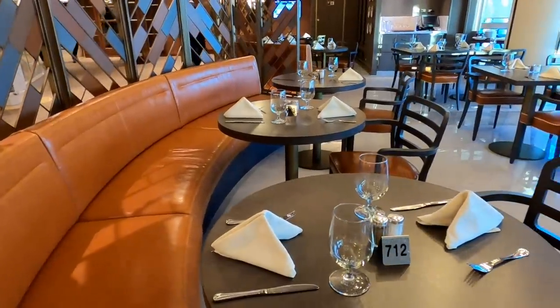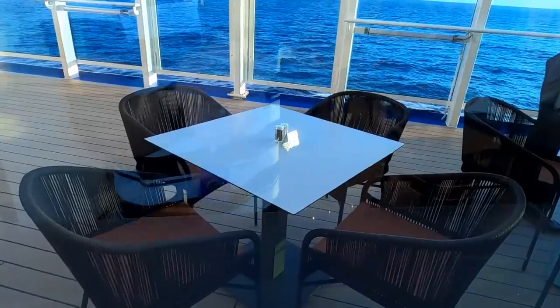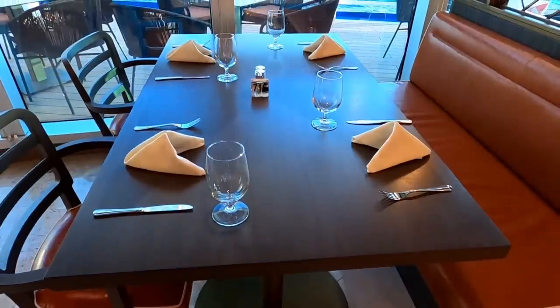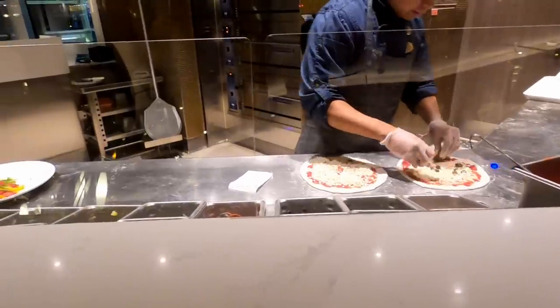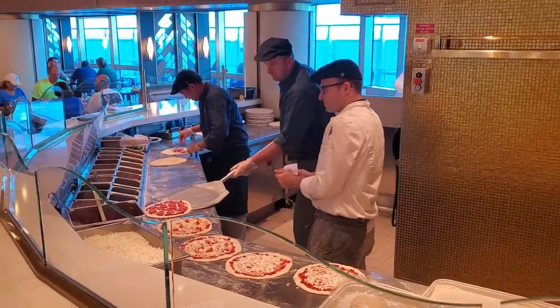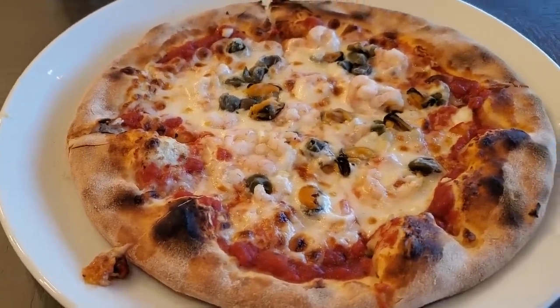One of my favorite places to grab a bite to eat is Alfredo's, where you can eat lunch or dinner. Some of the best pizza you will find at sea is right here. They have alfresco dining as well, and you can also have soups, salads, and some really good calzone. So make sure you check out Alfredo's on deck number 7.